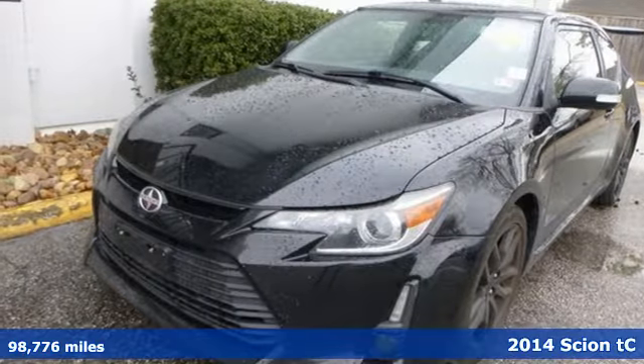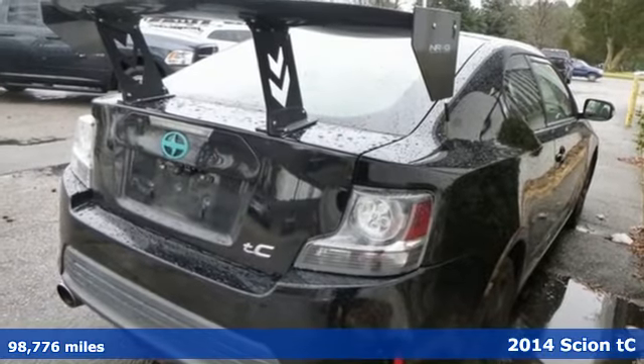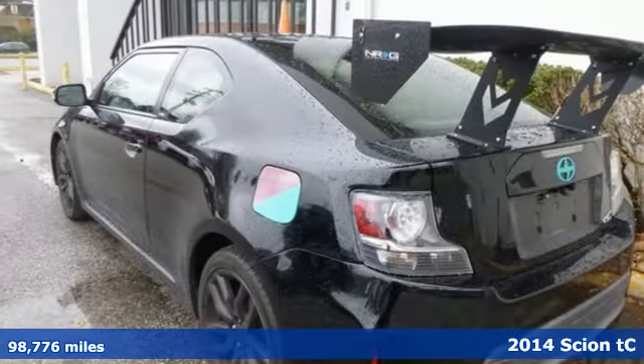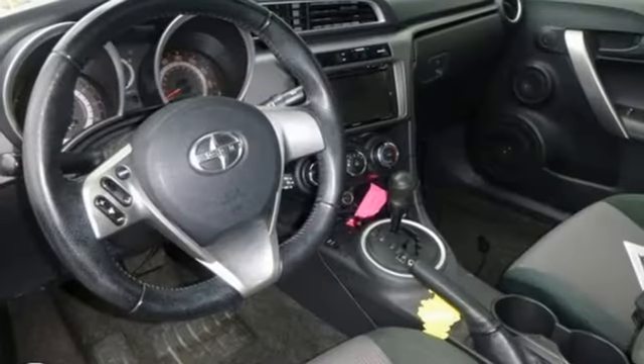Here's a 2014 Scion TC. Affordability and fun in one package, this Scion offers all-around dexterity in power, efficiency and safety. And get ready for an impressive combination of features.